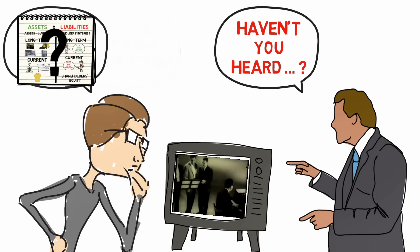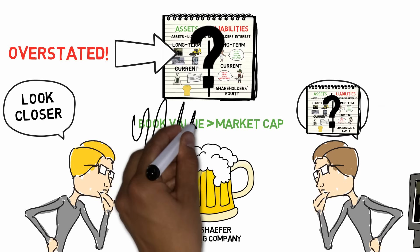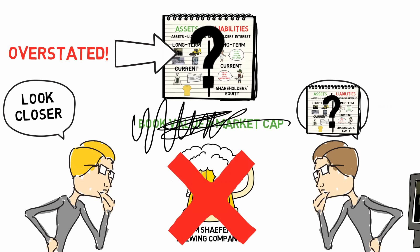That was my first analysis of an intangible asset, and of course, it was way, way overstated. Let's just say that I didn't end up buying the company. I wonder how many of today's jingles are carried on company balance sheets.